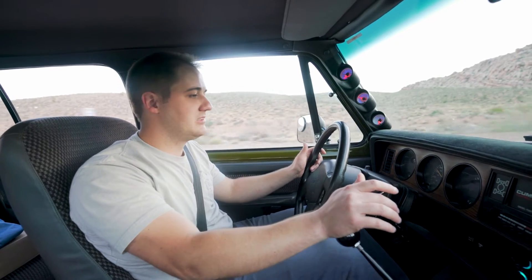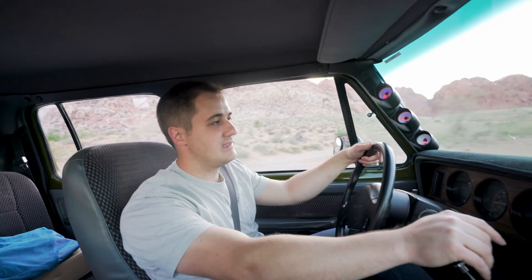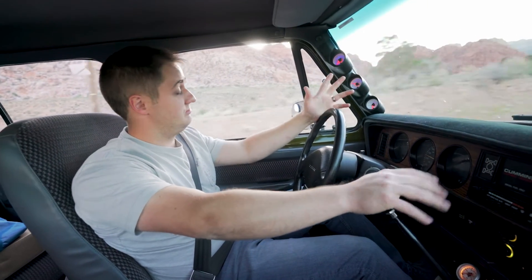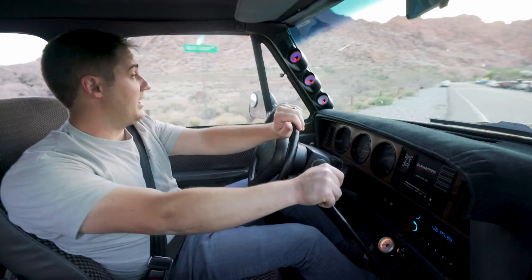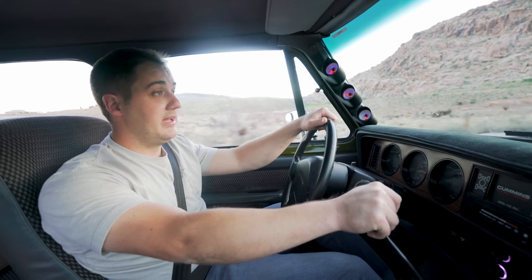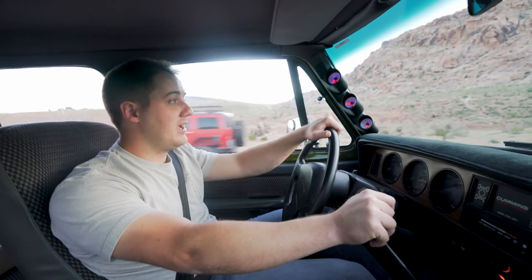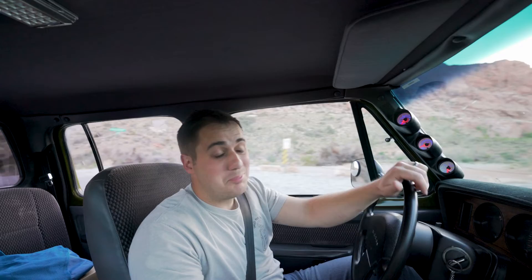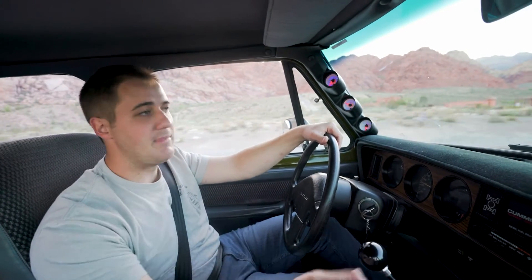First gear is a granny gear — if you're pulling a trailer you'll want to start in first so you don't lug it. The gearing is phenomenal on the freeway in sixth gear, right where it should be. For driving impressions, that's pretty much it — the thing is amazing. I really don't have any gripes and I've loved driving it. It steers great, brakes great, and this truck is very confidence-inspiring. You just trust it.